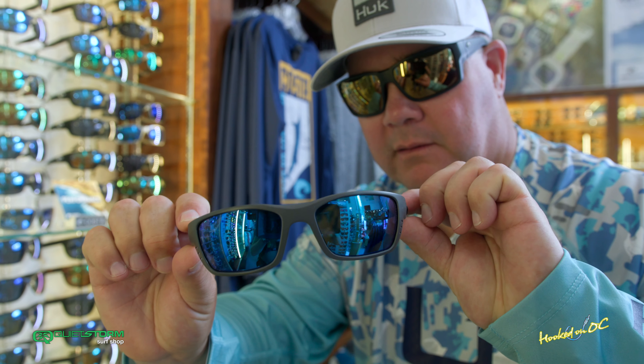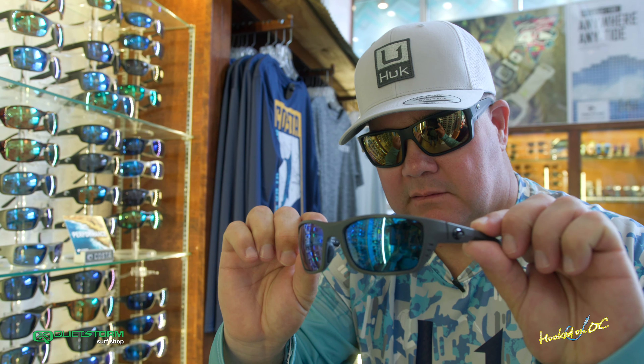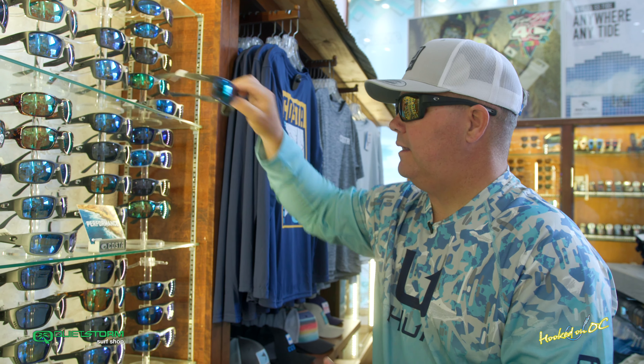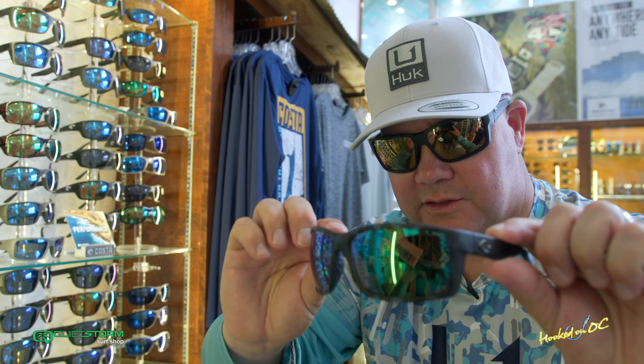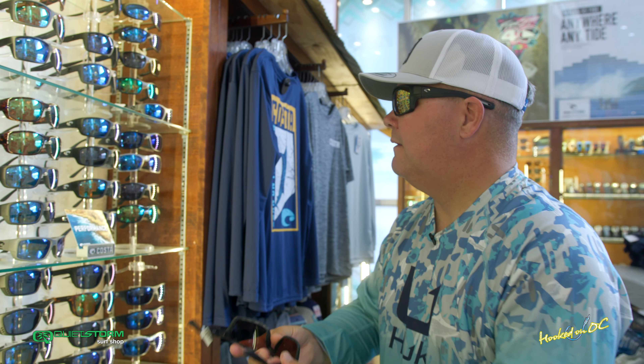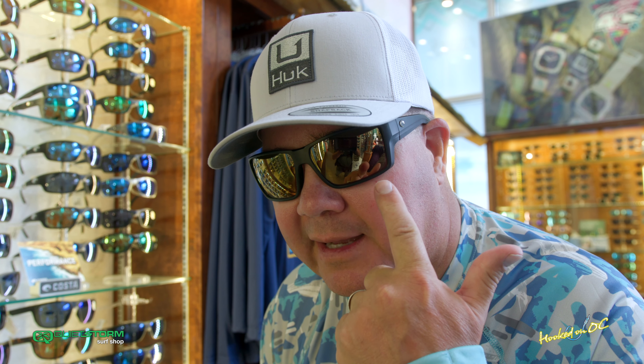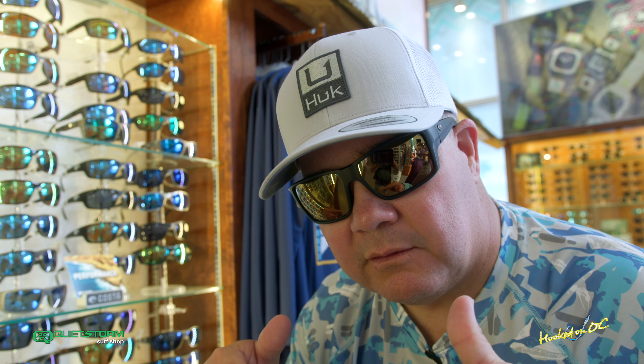White Tip — ladies, smaller head guys, that one's for you. Pumpkin head? That's Reefden. So many different styles, so many different colors for the lenses and the frames. And then Reefden Pro in the new gold lens mirror style, so you can see yourself. See you on the boards right here at Quiet Storm Surf Shop. See you in a minute.